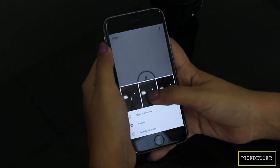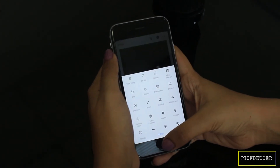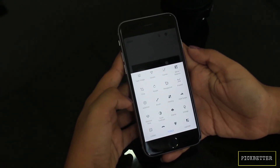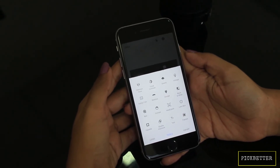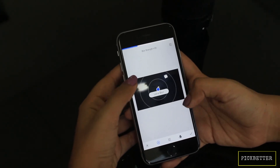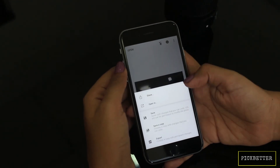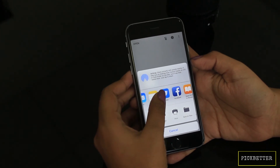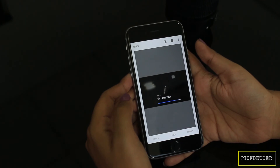Snapseed is a true gem of an app when it comes to editing pictures. While it gives you the option to choose from a variety of filters like other apps, it also gives you an extensive range of editing tools such as changing orientation, transform, lens blur, or heal the image. You can use it in landscape mode as well. You can directly share an image on social sites or email, and you can export the image, save it as a copy, or modify the original.